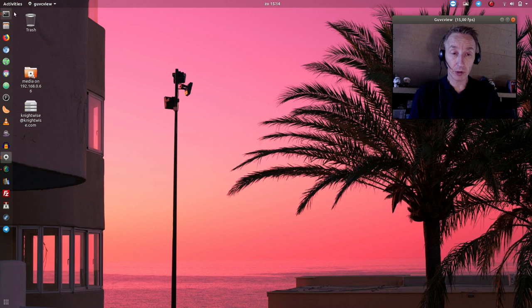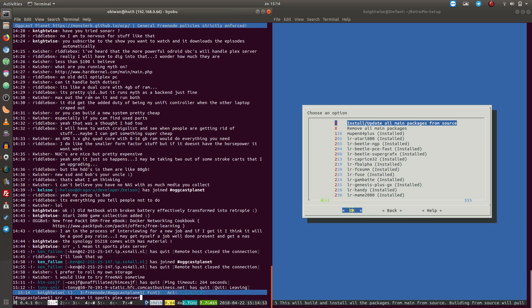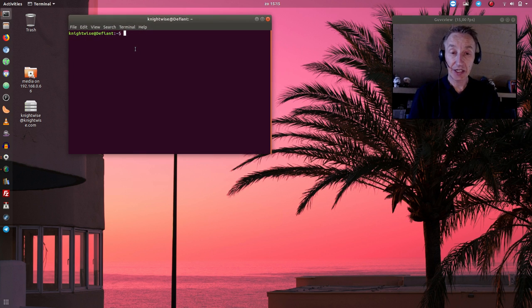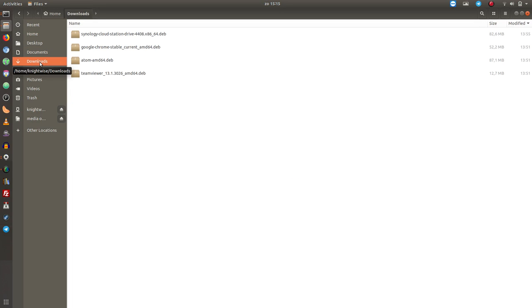The world begins with the terminal. I currently have two terminals open — one is installing my RetroPie and one is an open SSH session to one of my servers. My browser is the most important application right after my terminal. You can also launch the terminal with Ctrl+Alt+T to open a new window. The file manager is right next to it, and they did a little bit of a makeover on it.